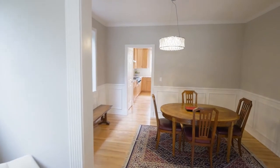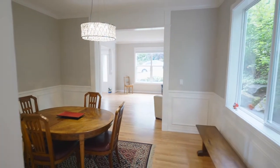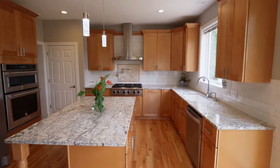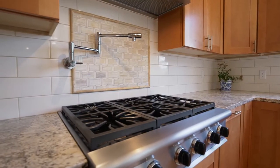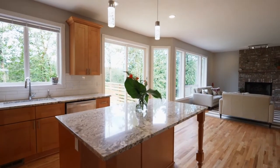The formal dining room is framed with wainscoting. The elegant gourmet kitchen has every amenity for the chef and the family, with gorgeous granite, a six-burner cooktop, a large island, stainless steel appliances, and a pantry.